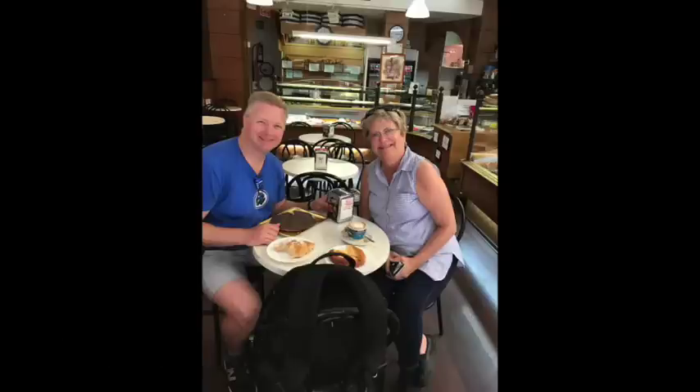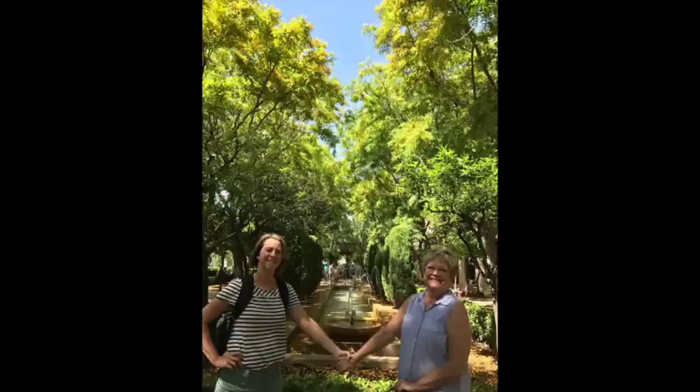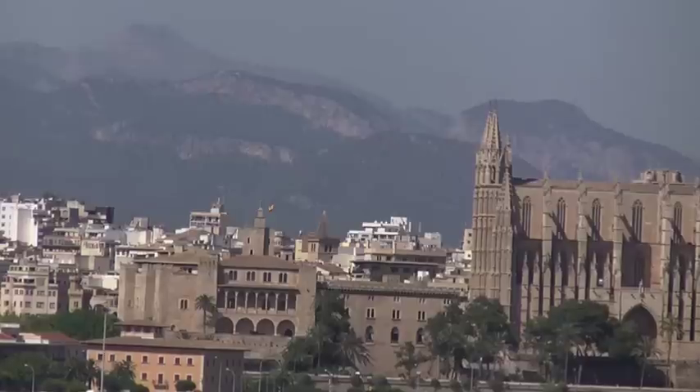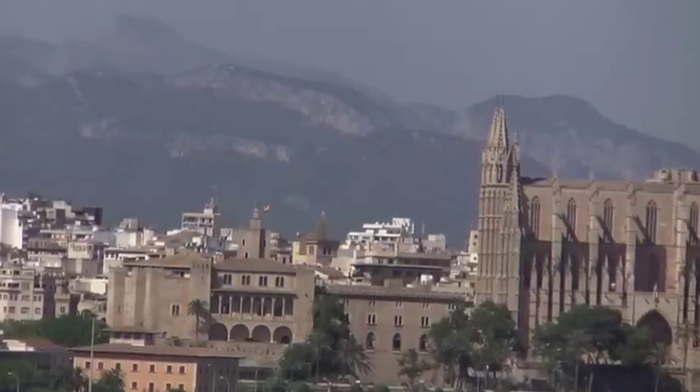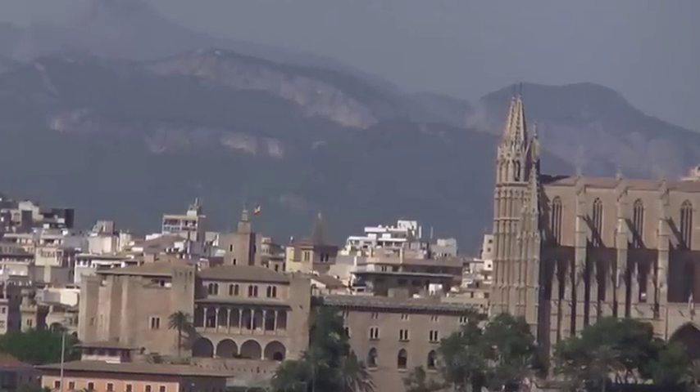Norwegian Epic holds over 4,100 people, and we were totally impressed with how efficiently the crew got us on and off the ship for excursions — all you need is your key card. They have two lines, unlike most airport TSA lines. We thoroughly enjoyed our European cruise on board Norwegian Cruise Line's Epic cruise ship. I hope you have a wonderful and peaceful time, now that you've heard my honest review.